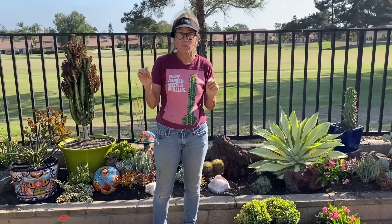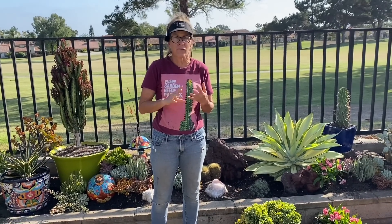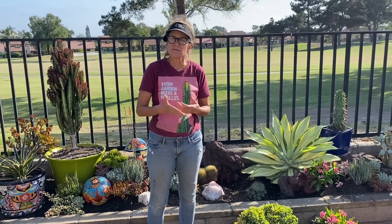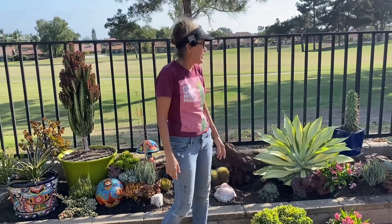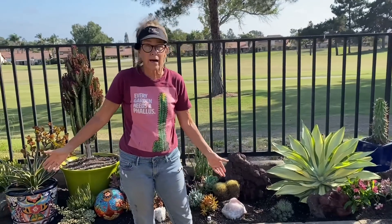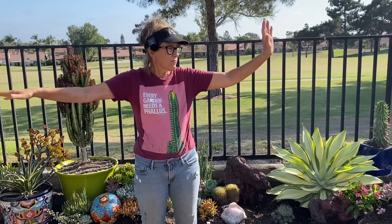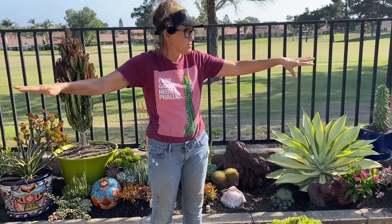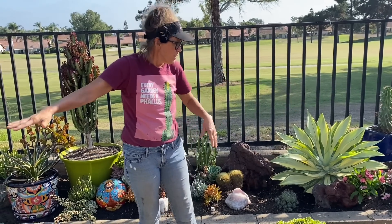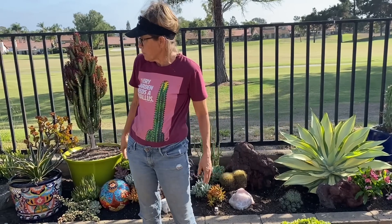Greg went and got me another load of boulders — another 36. So 36, 36, 36: over 100 boulders so far worked into this landscape. I got so far today, I did not dream I would make it this far. Didn't do anything in the flanking beds except set a few more flagstones and put down a little more pebbles. But this back Section 3 here, I'm almost done.